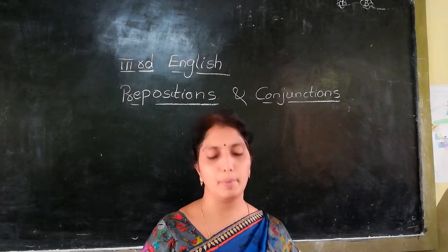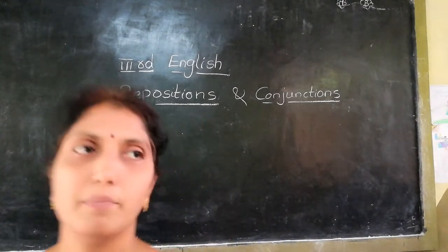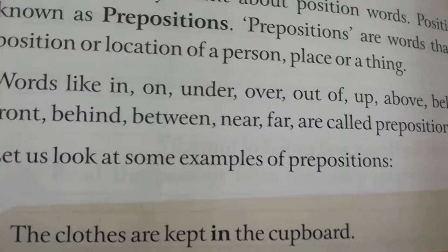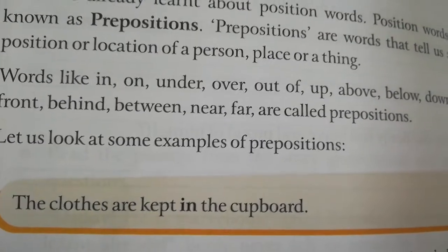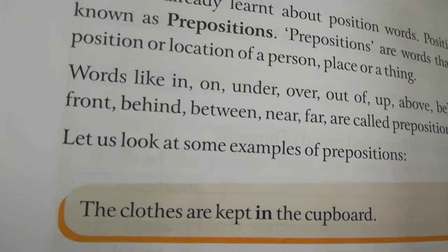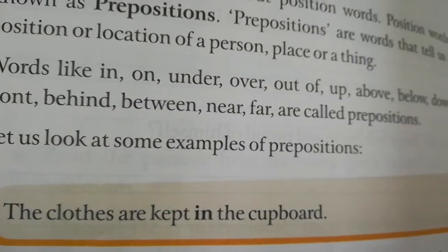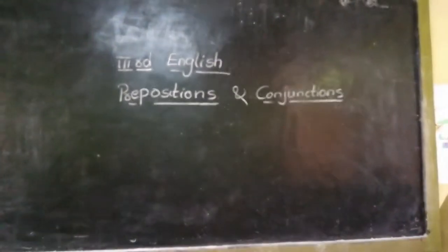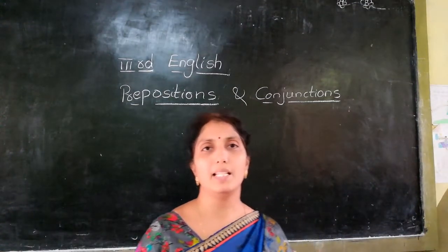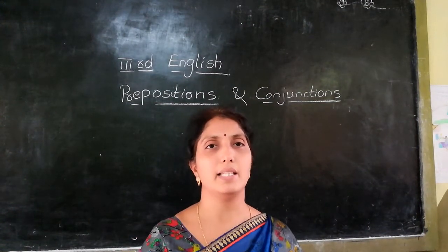We have many prepositions. Words like in, on, under, over, out of, up, above, below, down, along, in front of, behind, between, near, and far are called prepositions. We are learning about using prepositions to make sentences easier.